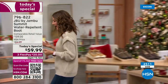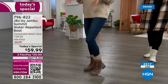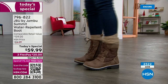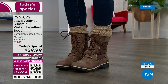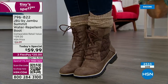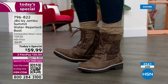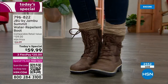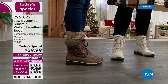They're very lightweight — they're not stiff, I can easily maneuver the sole. It's very flexible. It kind of feels like a tennis shoe the minute you put it on because of that memory foam insole.